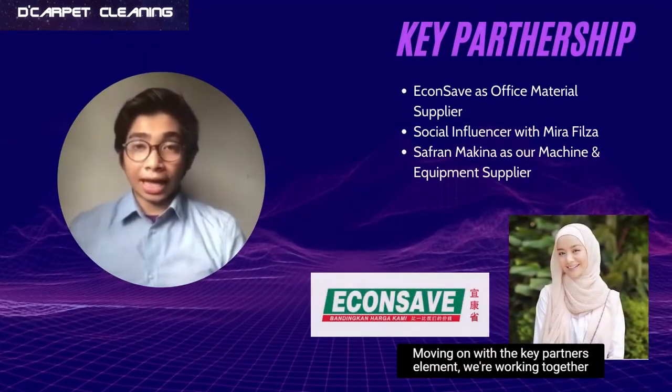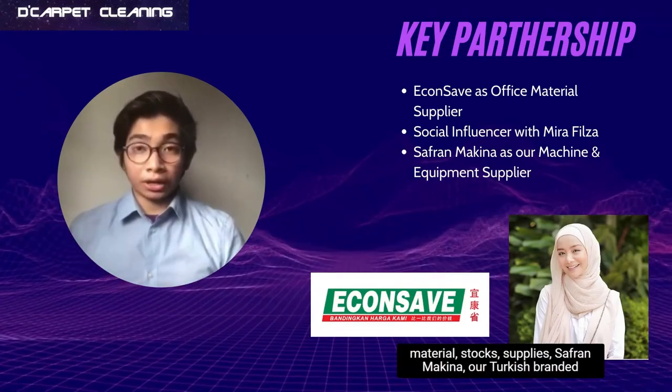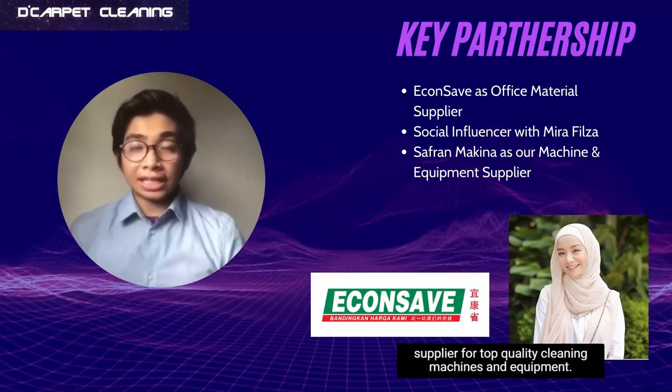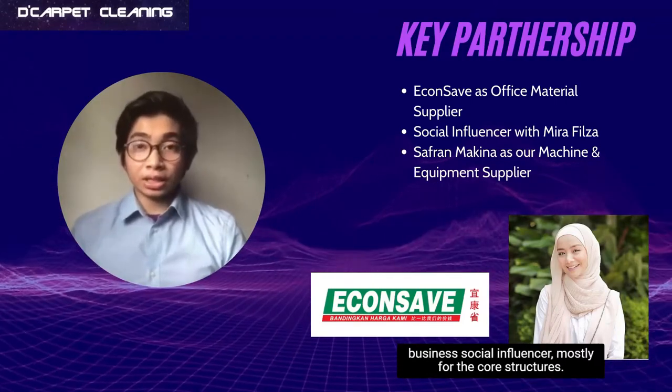Moving on to the key partners element, we are working together with EconSafe supermarket as our supplier for office material and stock supplies. Safran Makina is our Turkish branded supplier for top quality cleaning machines and equipment. We will also be working with Mirafilza as our main business social media influencer.